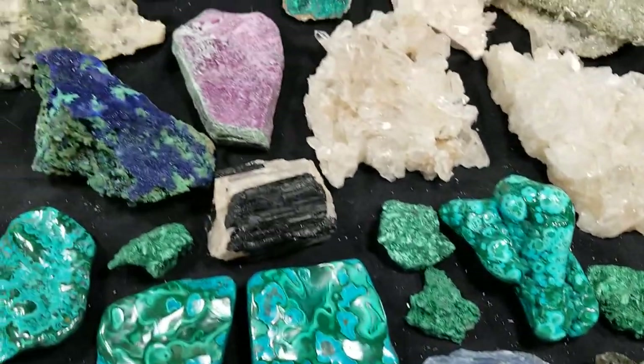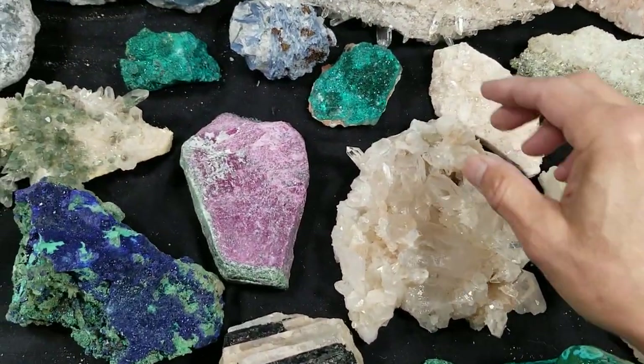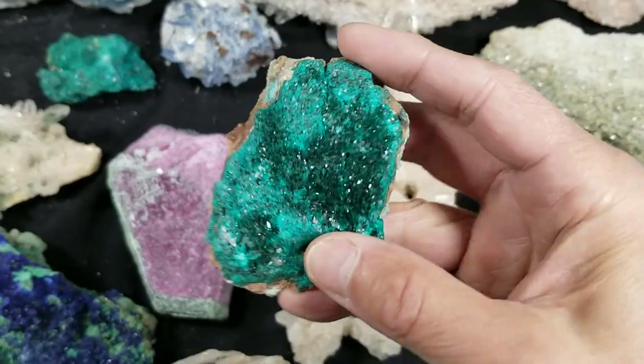This year for the first time we picked up some diopside — never had that before. We have three pieces of it.